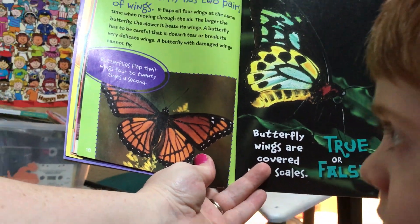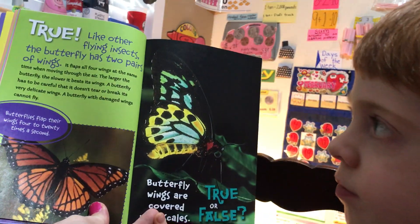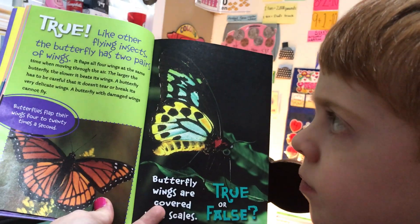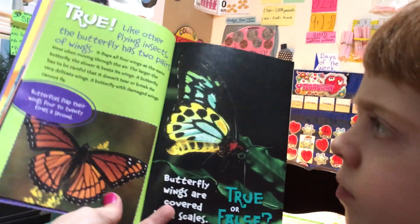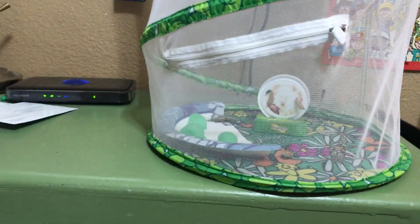So there you have it — our fact from our guest reader Rowan, letting us know that butterflies do have two pairs of wings, so four total wings, and that is a true fact about butterflies. We'll let you get one more look at our butterflies.